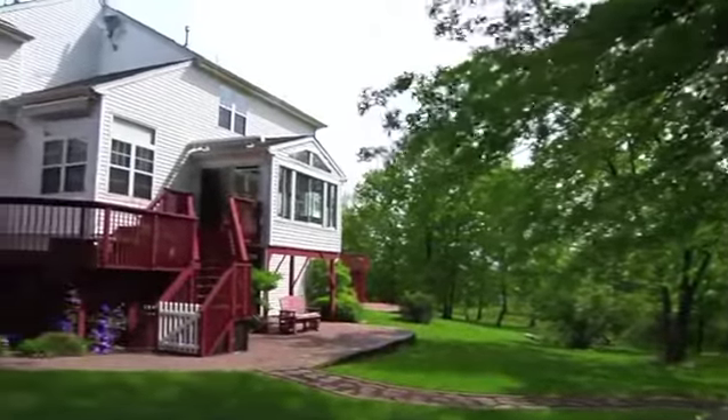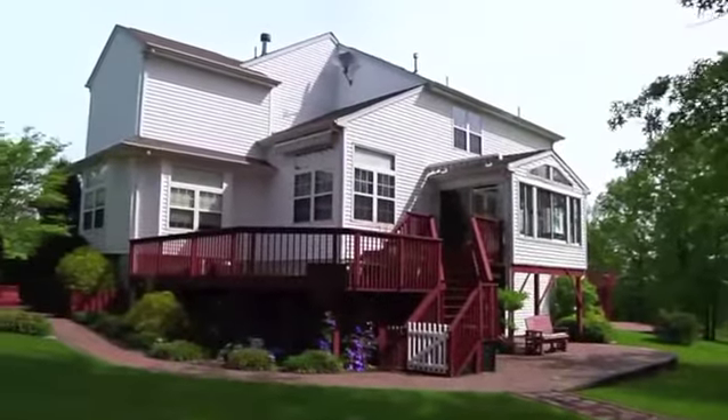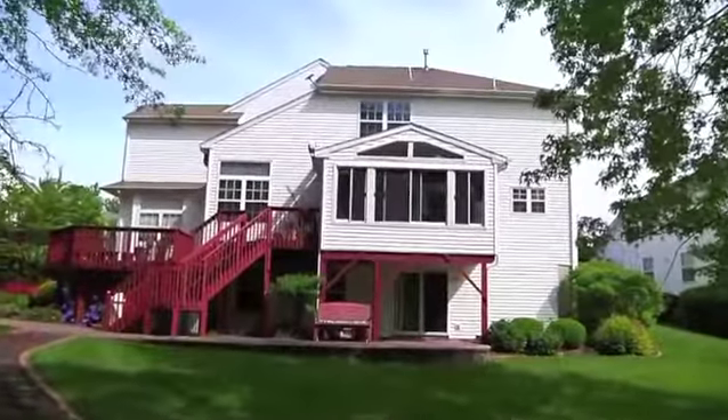Call today for your personal tour, and be ready to let 1211 Sage Lane charm you!